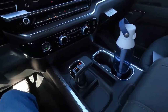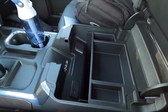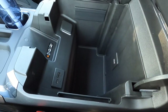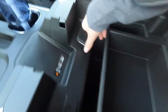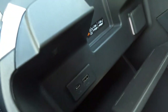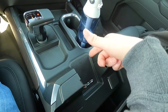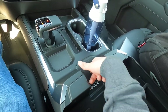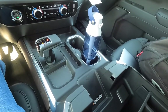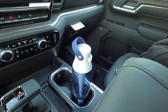The center console has a nicely padded leather-wrapped armrest. Opening it up, there's a great amount of storage space with a removable divider. Inside you get a household power outlet, another USB-A port, another USB-C port, and very nicely, a wireless charging pad — which I believe comes as part of the SLT premium package.